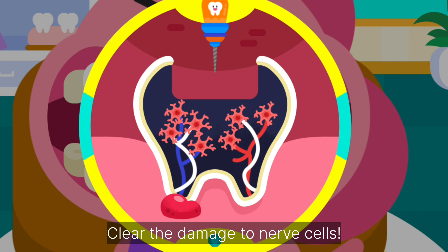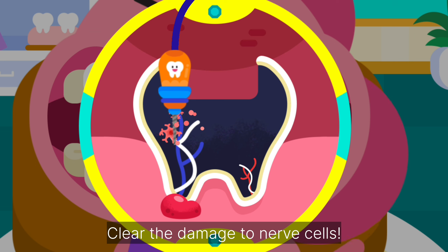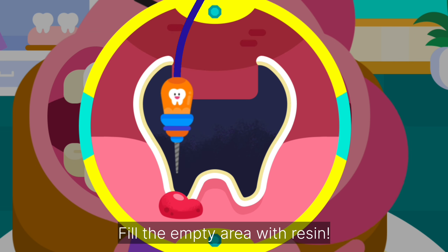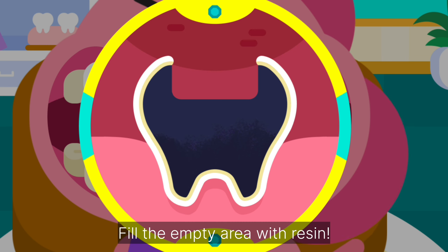Clear the damaged nerve cells. Fill the empty area with resin.